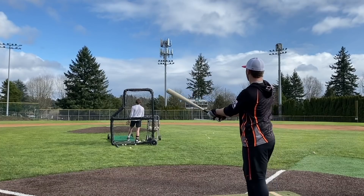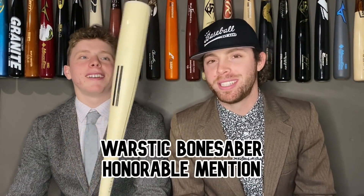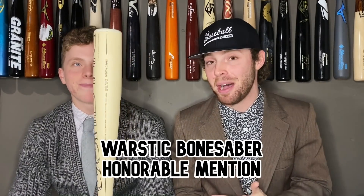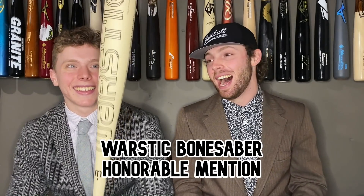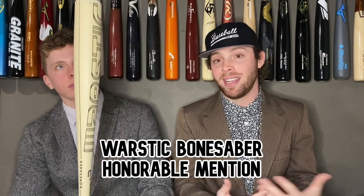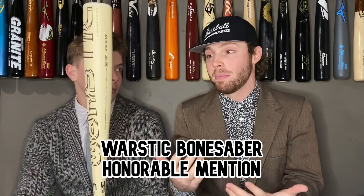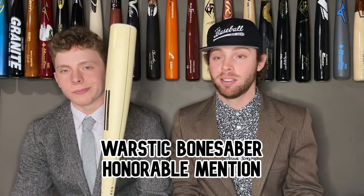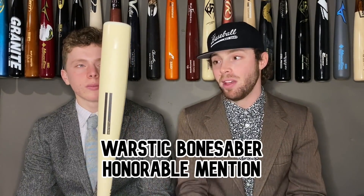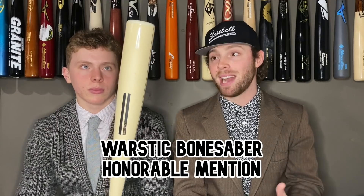Our last honorable mention is the fan favorite Warstick Bone Saber BB core. A lot of you guys might be a little pressed that this didn't get into the top 10 — the Cat Nine got in the way. The Bone Saber is a really solid bat; just couldn't quite crack the top 10. It's a nice easy-to-swing bat, and that knob is really the game changer — it makes it a lot easier to swing than what the swing weight would actually measure. Incredible power for how easy it is to control. The sweet spot's just kind of small, but this thing can hit it hard. We're hitting exit velos clear into the hundreds, and Trace hit a few balls at 400 feet.